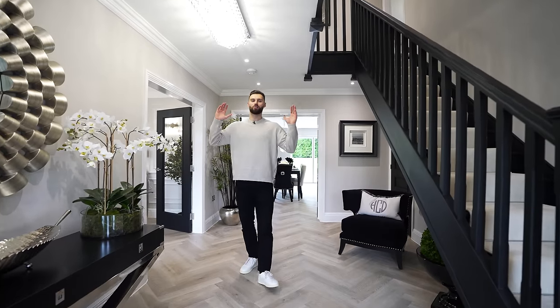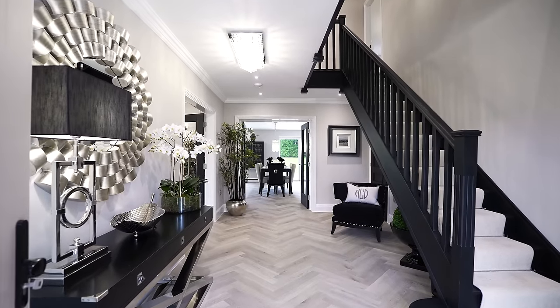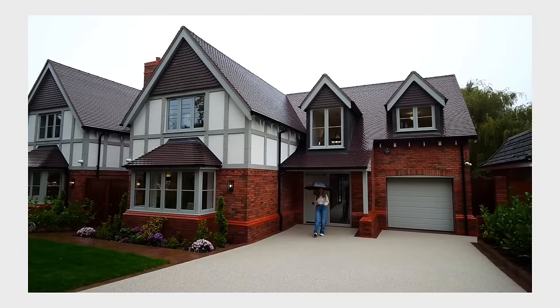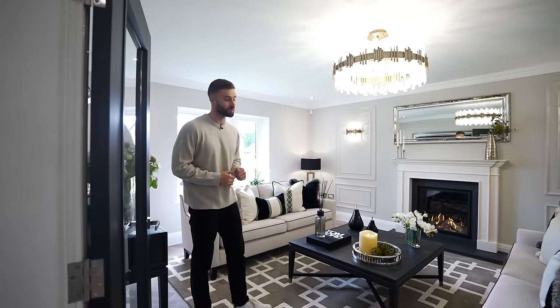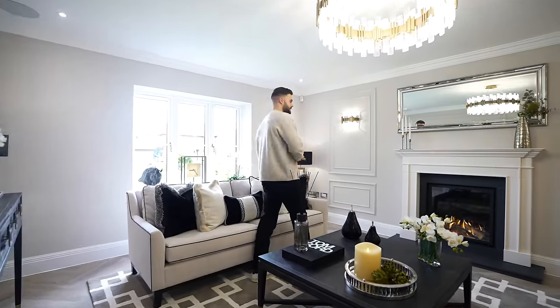We're in the entrance of Mulberry House, which is one of the two houses here in the development called The Furs, built by HCD Developments. If you've been following the channel you'll know we've been featuring their homes for the last couple of years, and a couple of them actually sold as a direct result of featuring on my YouTube channel. HCD level up every single time — they're always innovating.